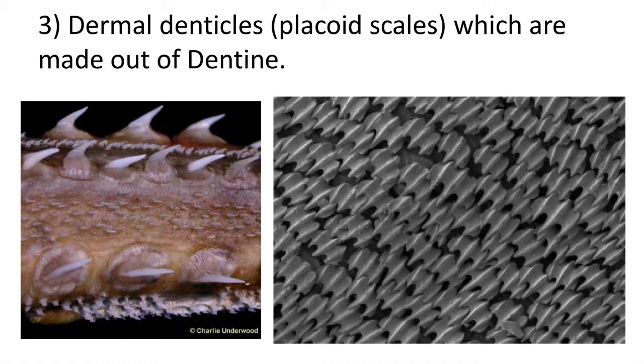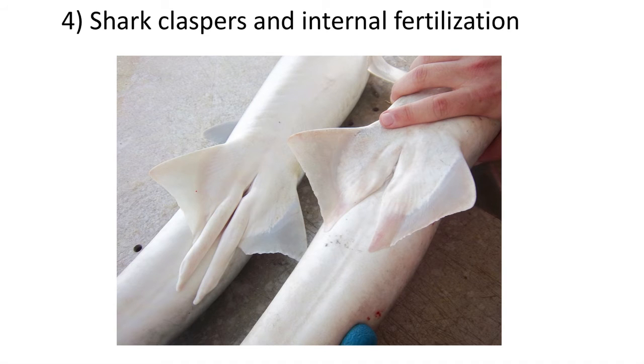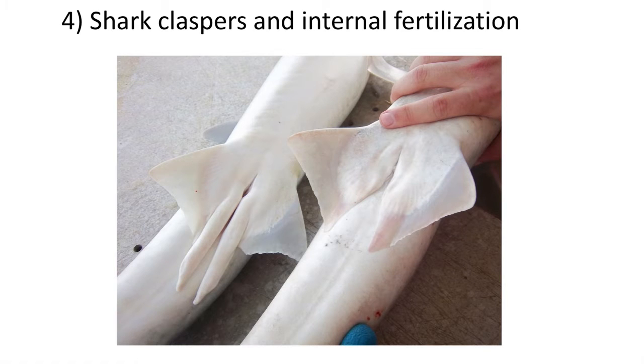These scales are also found in the fossil record in microvertebrate sites. The fourth key adaptation is male claspers and the use of internal fertilization. Fish fertilize eggs within the water, so sperm and egg contact happens outside of the body. In sharks, the sperm is delivered to the female through the injection of claspers into her cloaca, and the eggs are fertilized inside the body.